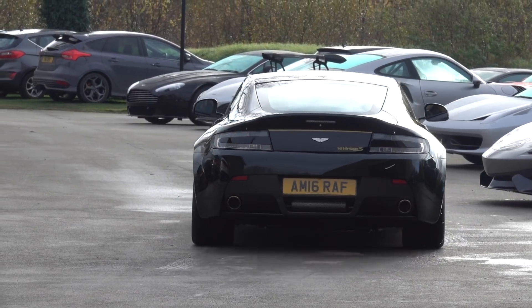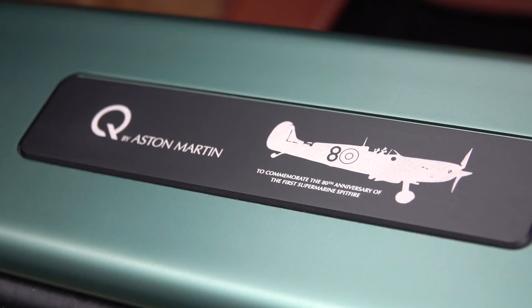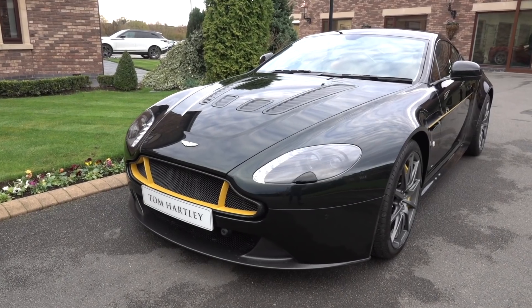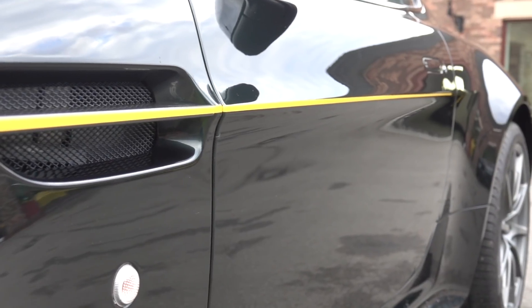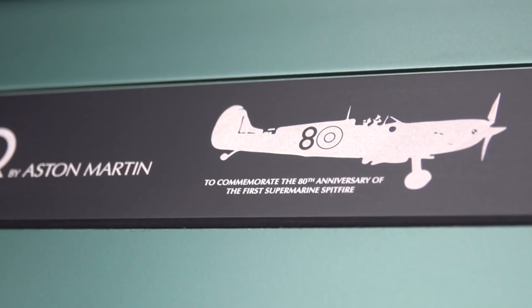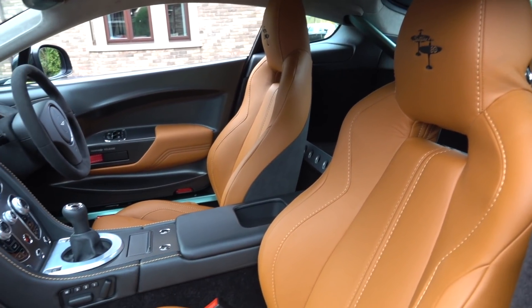This is the other special edition Aston Martin Tom Hartley have for sale. It's an Aston Martin V12 Vantage S Spitfire Edition, built to commemorate 80 years since the very first Spitfire plane took off. Only 8 models were produced. It's finished in a colour called Duxford Green, just like the World War 2 fighter plane. Everything is Spitfire inspired with the interior, buttons and plaques. This car comes with a 7-speed manual gearbox and a V12 engine that produces 565 horsepower.